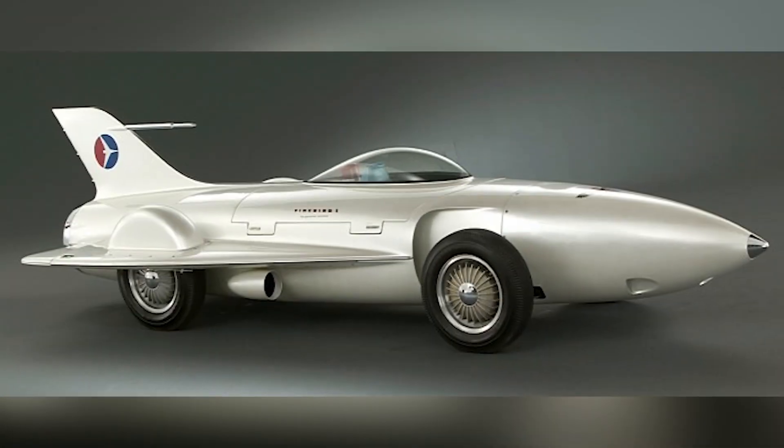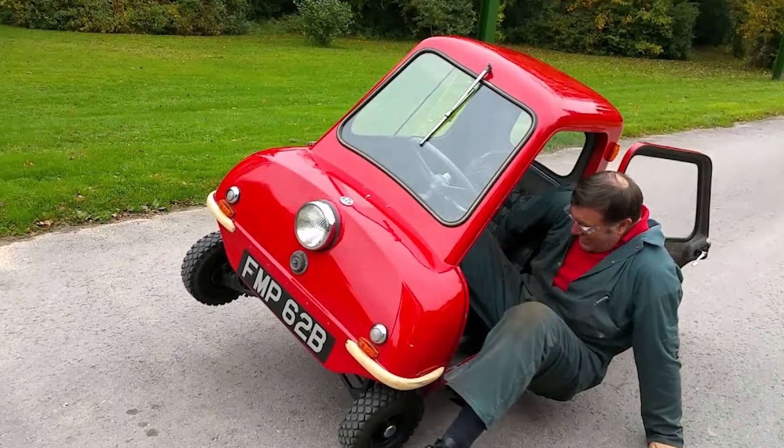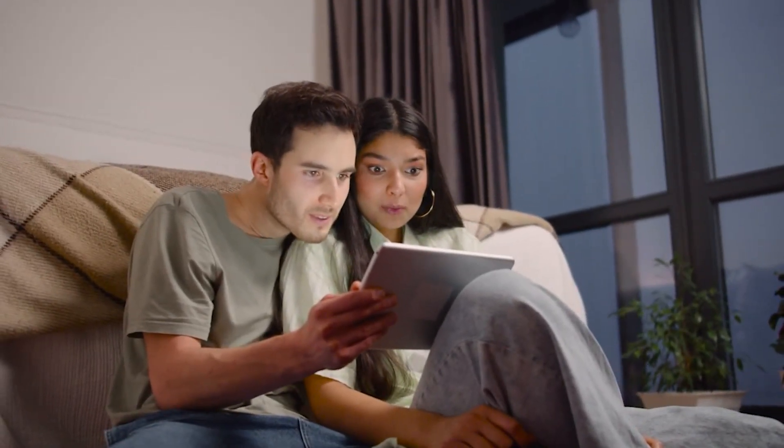Today we are going to look at the top most incredible and strange cars that only a few were built. Many of these cars don't even look like cars.